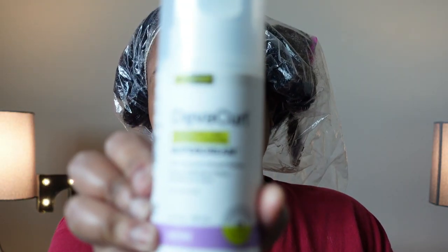I don't think I have the whole line but I have a few of the products. If you saw my haul video, I already talked about what I purchased. What I'll be reviewing today is the DevaCurl fragrance-free and hypoallergenic One Condition Original rich clean conditioner, the DevaCurl fragrance-free hypoallergenic Super Cream — the rich coconut-infused definer for coarse curls — and I'll be using that as a styler slash moisturizer. Then last, I'll be using the DevaCurl fragrance-free and hypoallergenic Ultra Defining Gel strong-hold no-crunch styler.